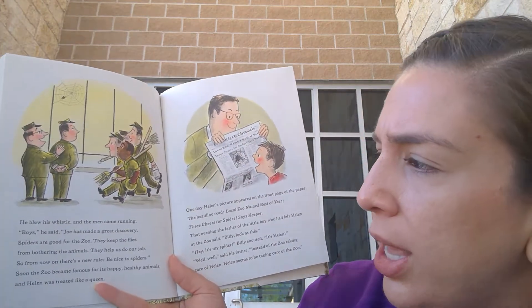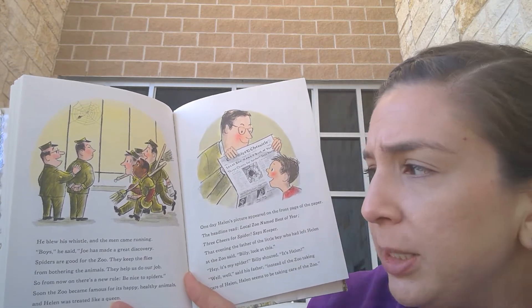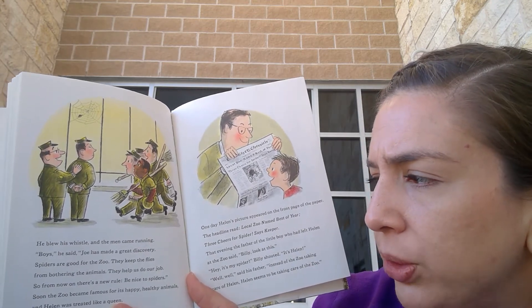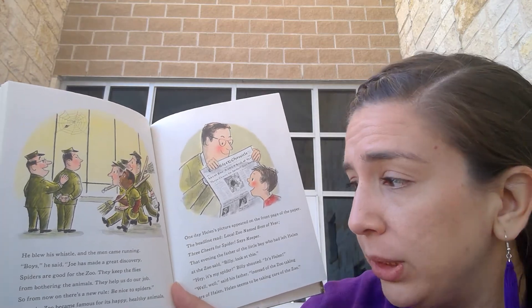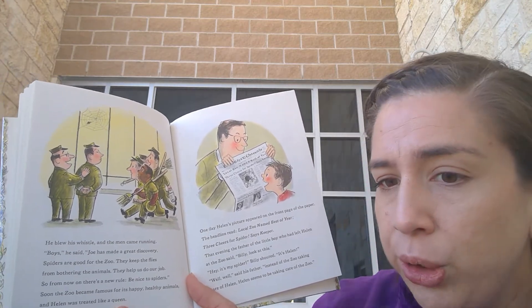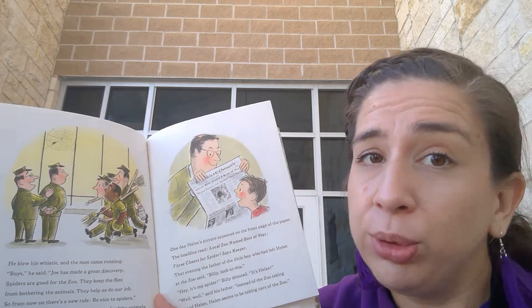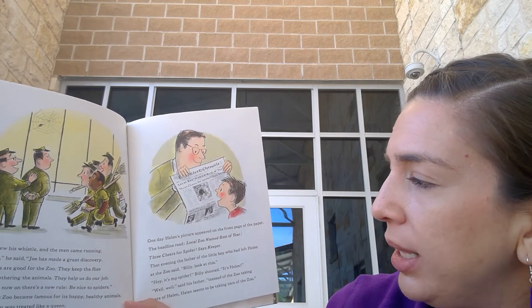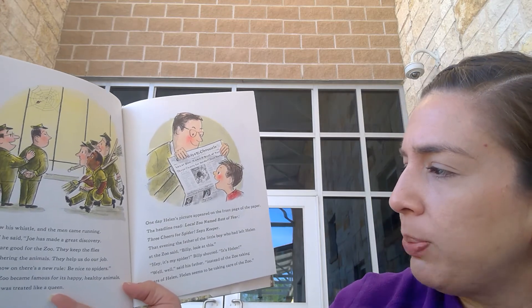What do you think is going to happen? Let's see. He blew his whistle and the men came running. 'Boys,' he said, 'Joe has made a great discovery. Spiders are good for the zoo. They keep the flies from bothering the animals. They help us do our job. So from now on there's a new rule: be nice to spiders.' Soon the zoo became famous for the happy, healthy animals, and Helen was treated like a queen. One day Helen's picture appeared on the front page of the paper. The headline read: 'Local zoo named best of the year. Three cheers for spiders, says keeper.'